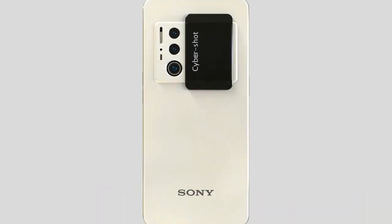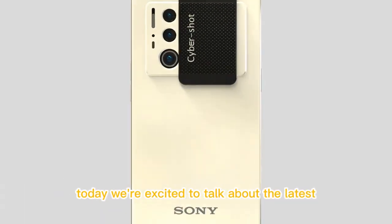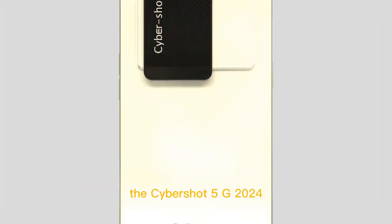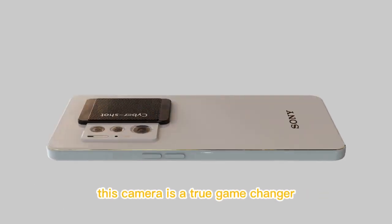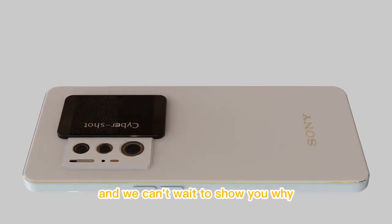Hello and welcome back to our channel. Today we're excited to talk about the latest release from Sony, the Cybershot 5G 2024. This camera is a true game changer and we can't wait to show you why.